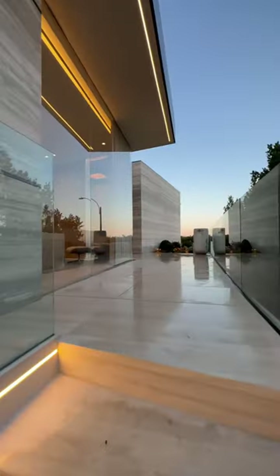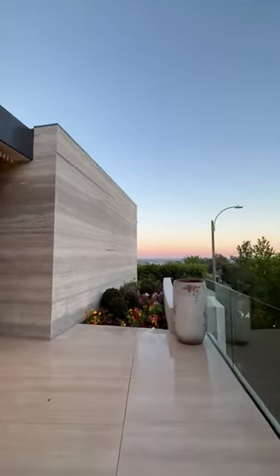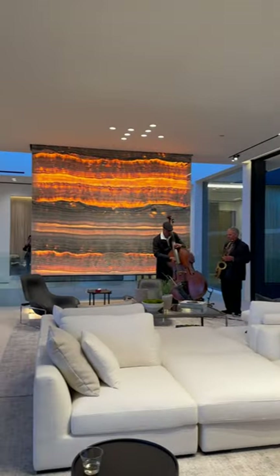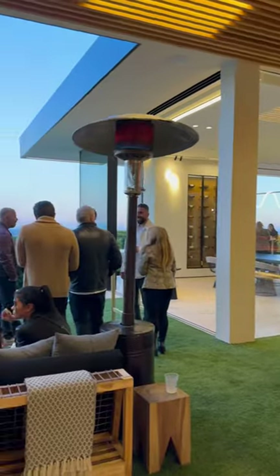Tonight was the twilight opening event for 1432 Tanager Way in the Bird Streets. This home was designed by renowned architect Paul McLean. Take a look at this open floor plan with this insane view of downtown Los Angeles.